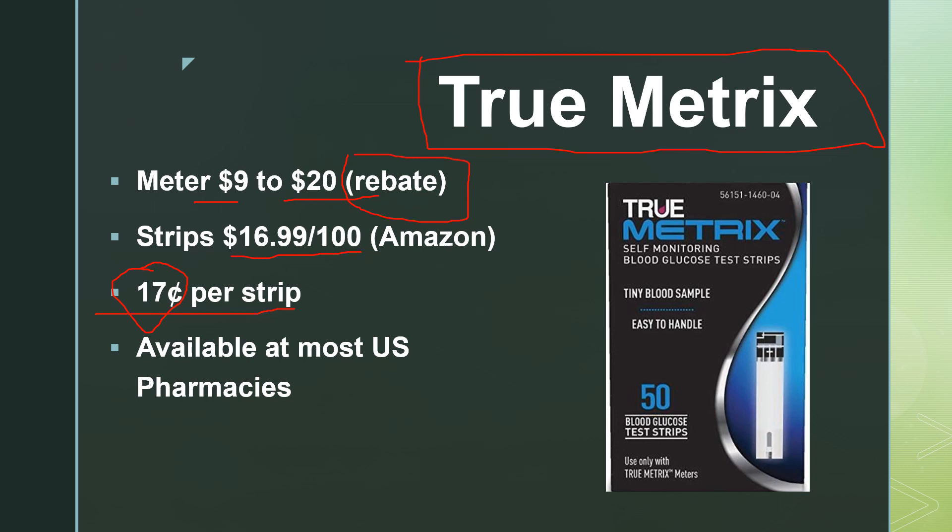Price varies. True Metrix is also covered by many insurances, so if you get a prescription for it, all or part of that cost may be covered. It's really nice that this is available at most US pharmacies. I do have videos available on the True Metrix Go as well as the plain True Metrix meter if you want to see those in action. Easy to use and a nice meter.